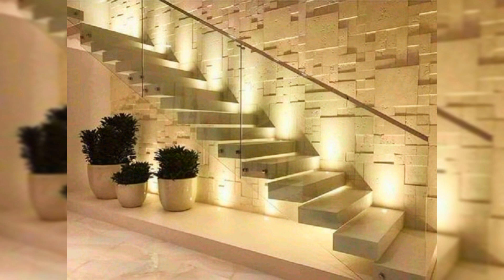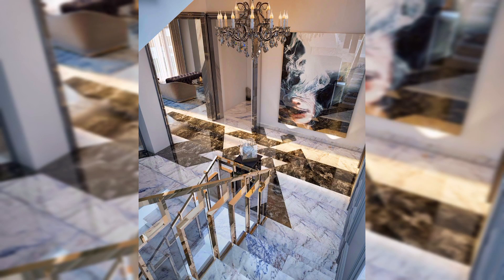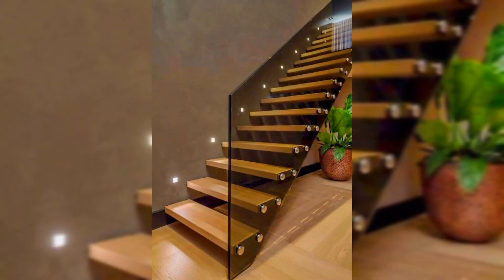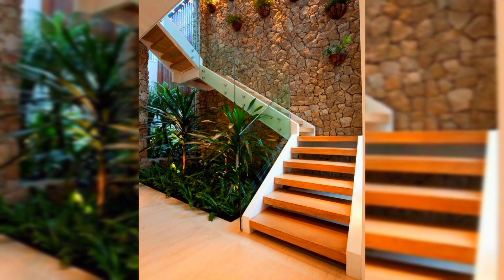It should not be constructed in the north-east corner, as it is believed that a staircase there can lead to financial losses.